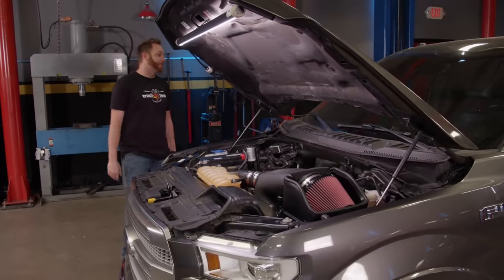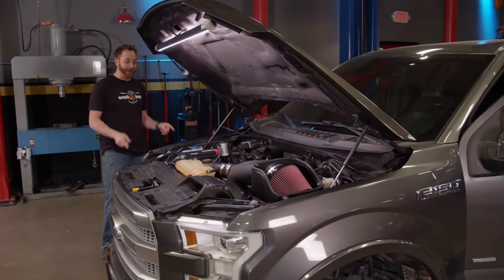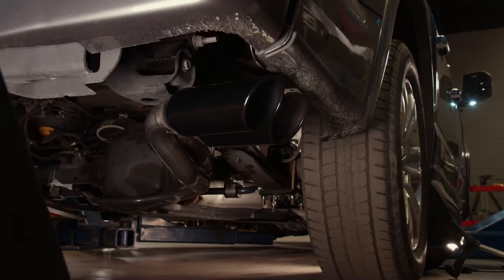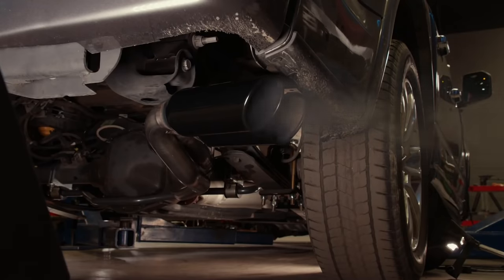We've added a whole lot of high-performance upgrades to both of these muscle trucks, but I haven't heard this little mouse trap run yet, so why don't you hit it? Time for it. It's louder than before.